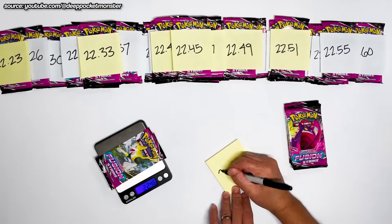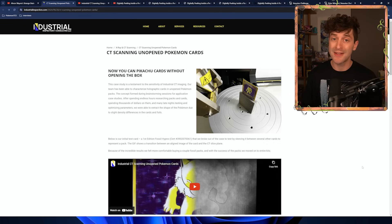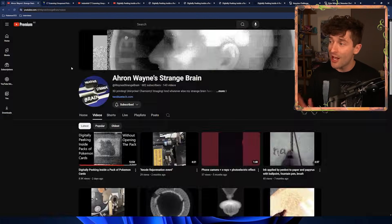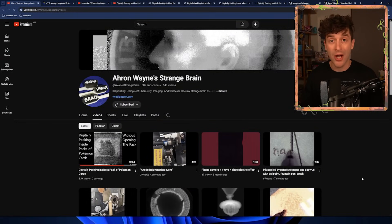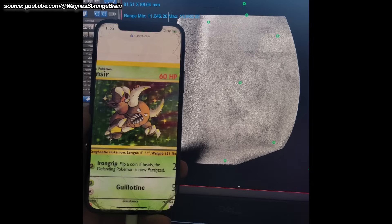If you knew what was inside a Pokemon pack, would you still open it? Even though you can weigh packs these days and work out whether or not it's got a rare judging by how heavy it is, fortunately the human eye has not developed x-ray vision so peeking inside isn't possible. That is until now.